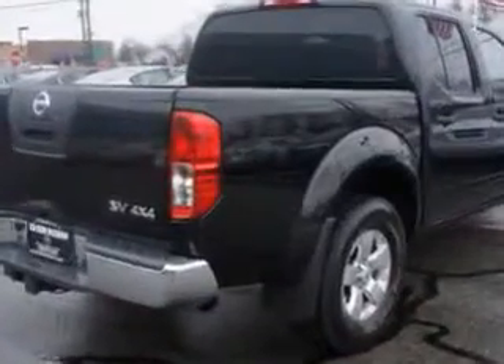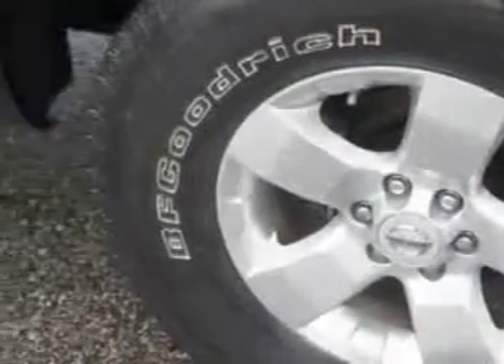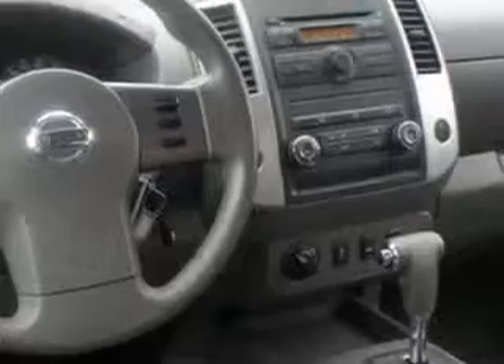Enjoy this utility truck with features like tow hooks, privacy glass, mudguards, chrome bumpers, tire pressure monitor, removable tailgate, on-steering-wheel audio and cruise controls, and much more.